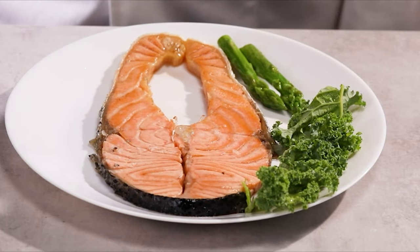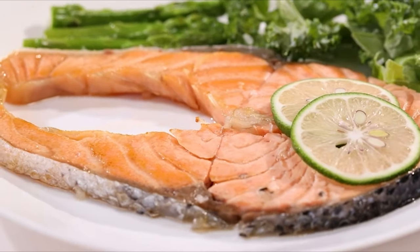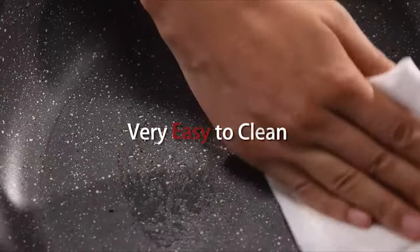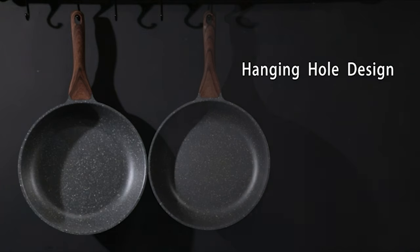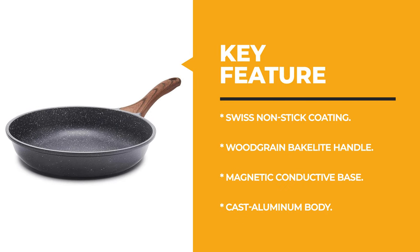The bakelite handle is comfortable to grip and stays cool while cooking. This pan is oven safe to 302 degrees Fahrenheit and is suitable for all stoves, including induction cooktops.